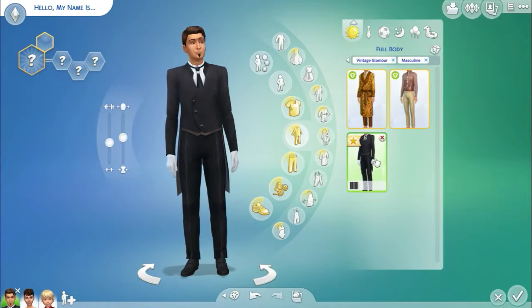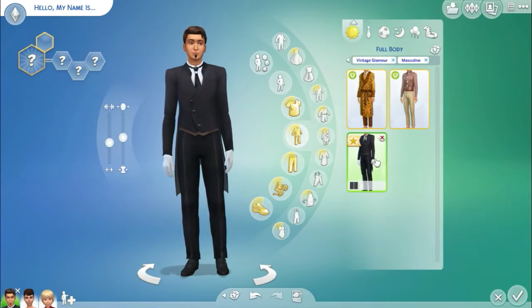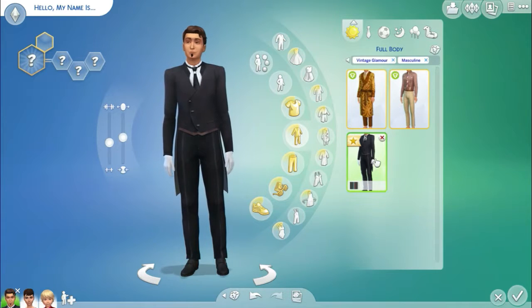And then we obviously have the butler suit, which I think they've got for females as well with a slightly different design. When you have a butler, which is a new thing in the game, you can either get a female or a male butler. I love the little cute little bow. This is just the male version — when I get to females I'll show you the female version.